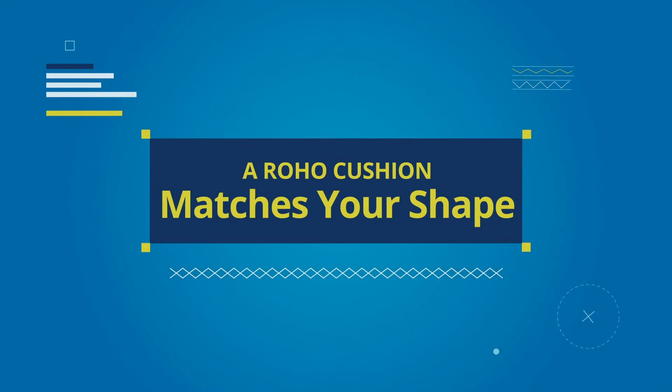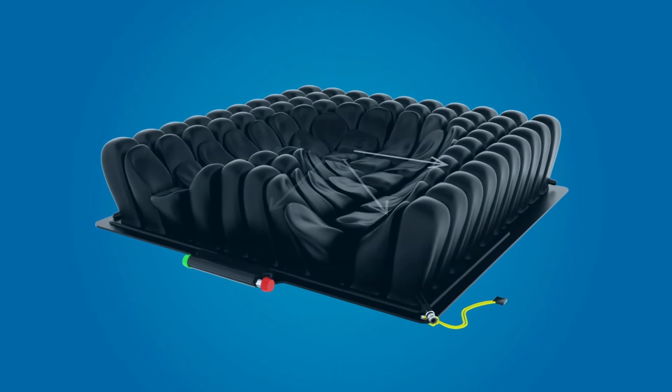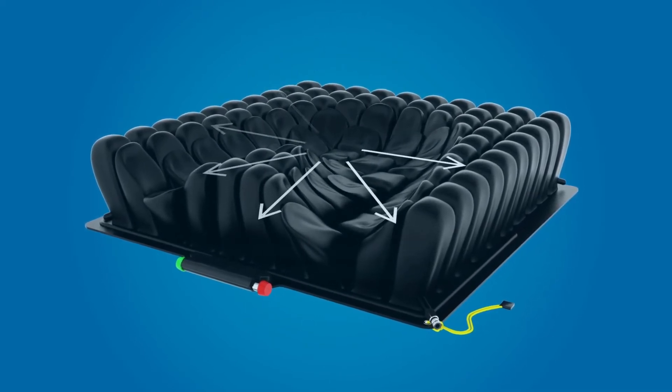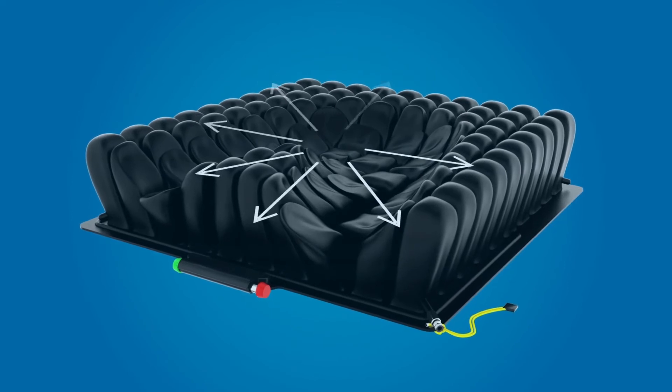A Roho cushion matches your shape. We know your shape is unique. The Roho cushion constantly conforms and adapts to you and can be adjusted to your body changes over time.